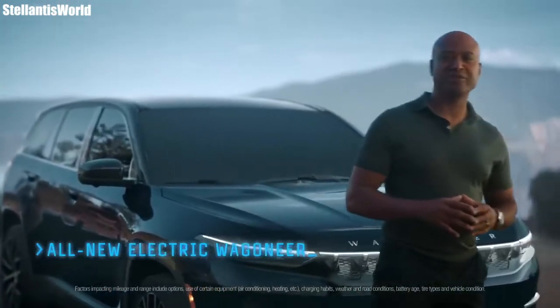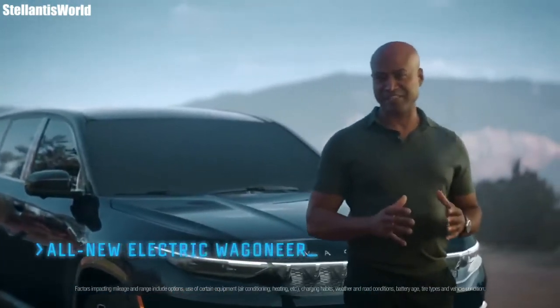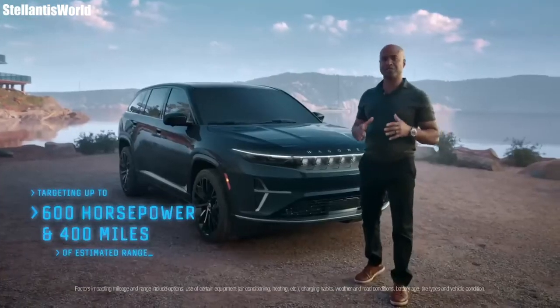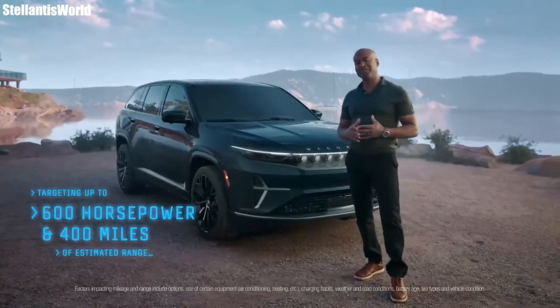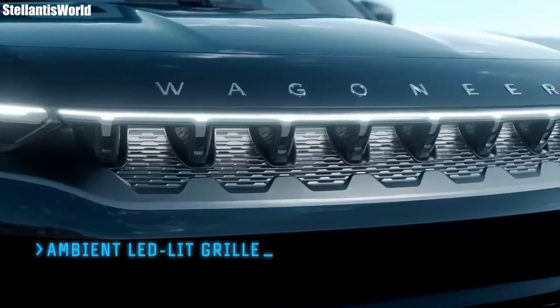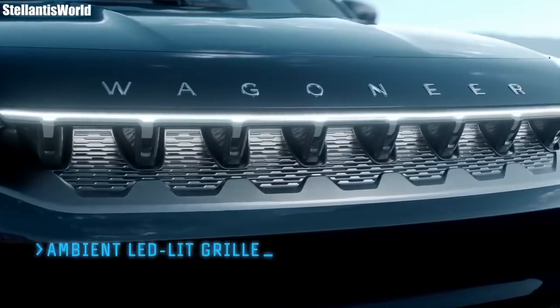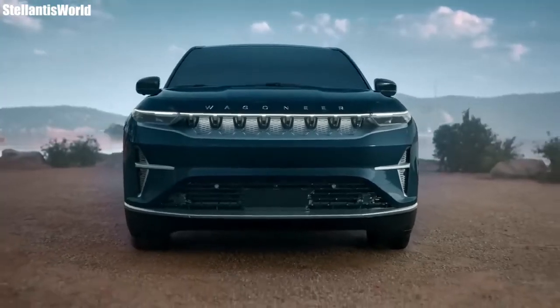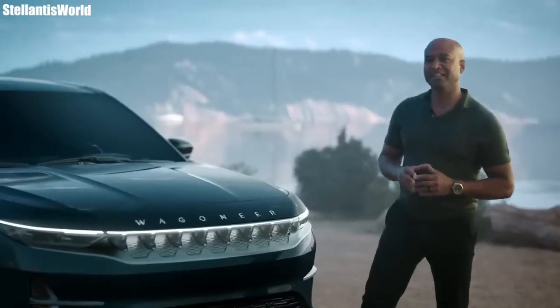Given that it's using a battery platform, it gives Jeep the ability to make the interior a bit more spacious. You'll essentially feel like you're in a Grand Cherokee-sized vehicle, despite this being more of a mid-sized premium electric SUV.